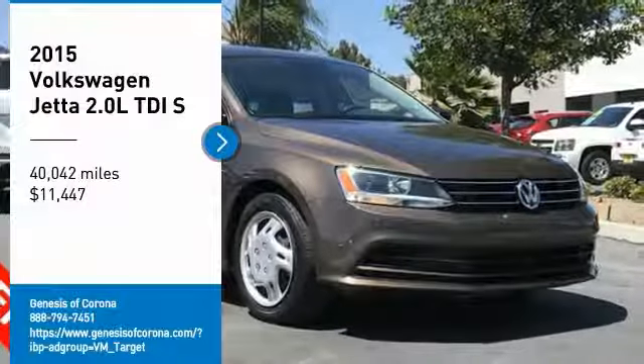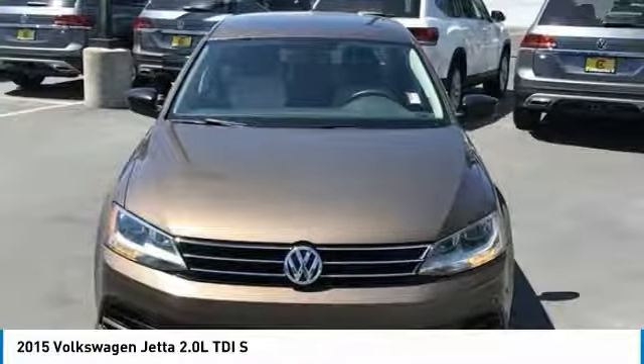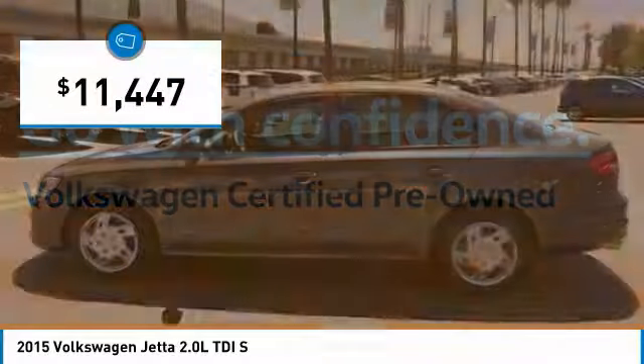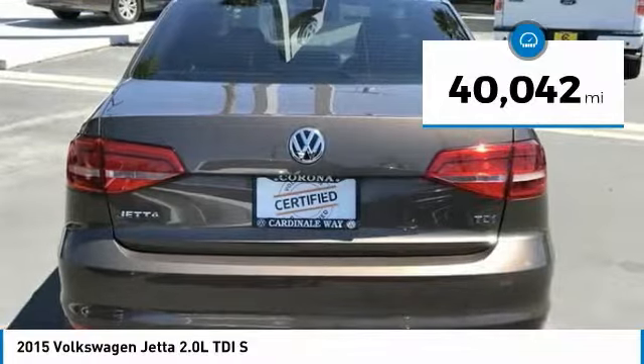We are pleased to show you the 2015 Jetta. The Jetta is a premium car that is family-friendly with a great price, agile and confident handling. The Volkswagen Jetta is priced below $15,000 and has less than 45,000 miles.